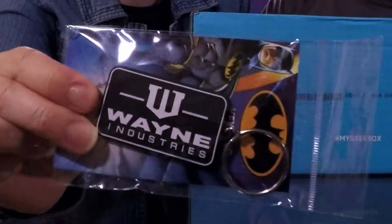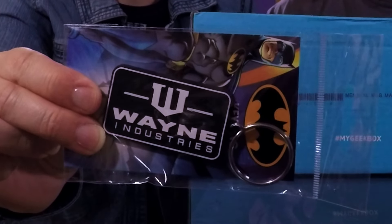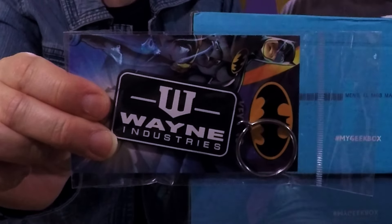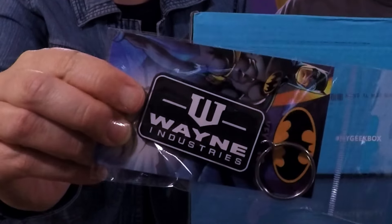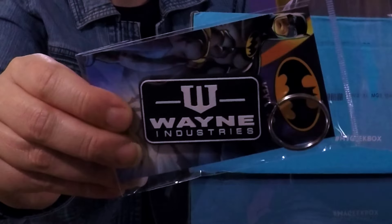I really like this — it's Wayne Industries. Like Wayne's World? No — Wayne Industries, because Batman's got to organize his keys too.